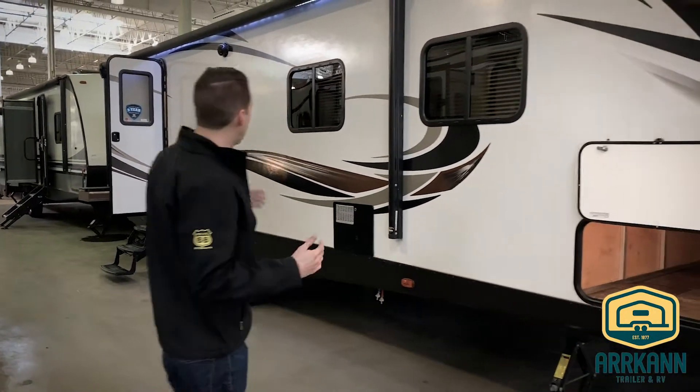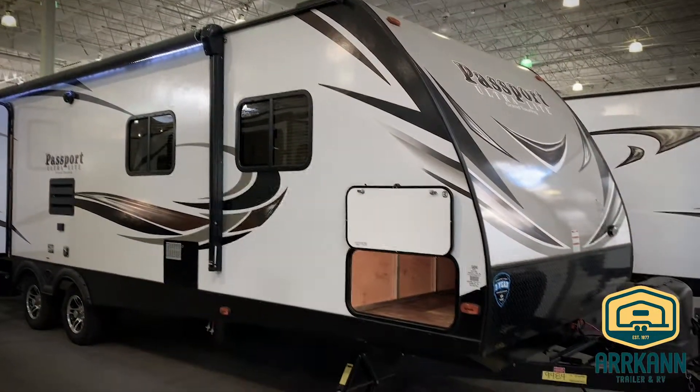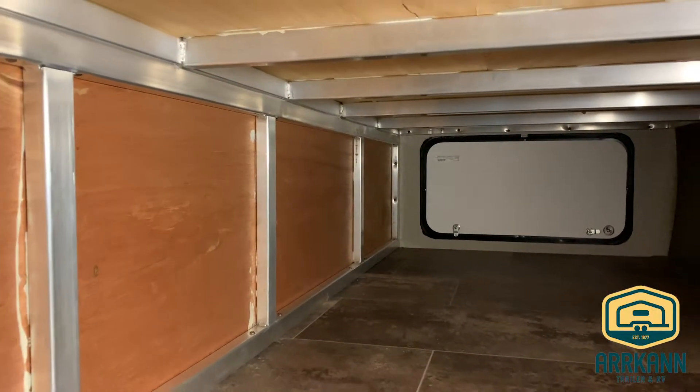On the outside you'll see fiberglass construction. The Passport is in the ultralight class — all the Passports are considered half-ton towable. You can see nice big pass-through storage and all aluminum framing throughout.